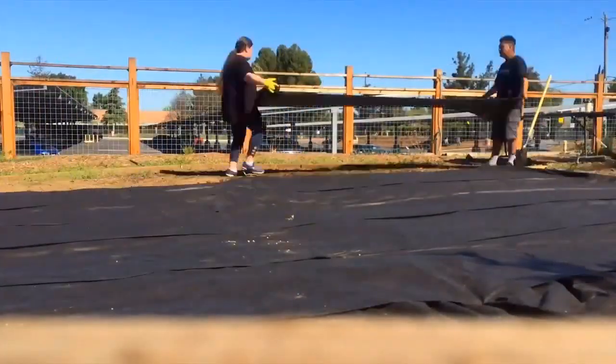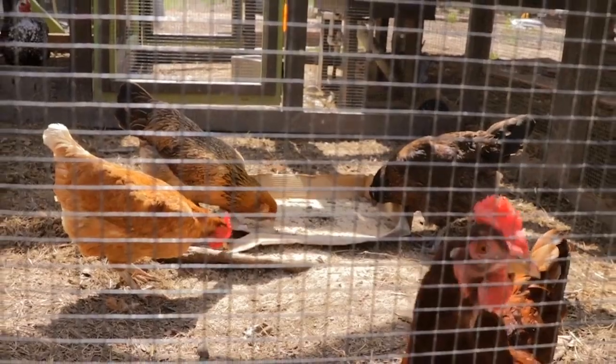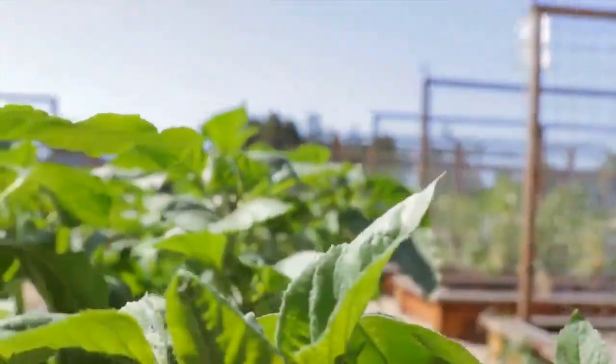It's like a sanctuary where we have a garden and we have animals, we have chickens, and pretty much we use those products that we produce from Terra, which is our garden, to our cafeteria.